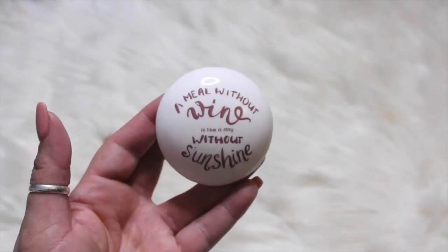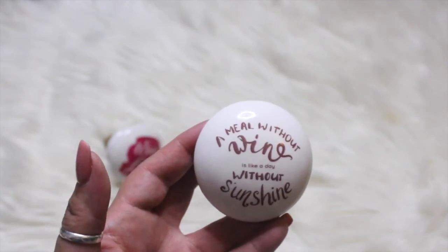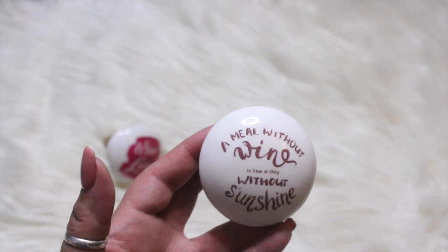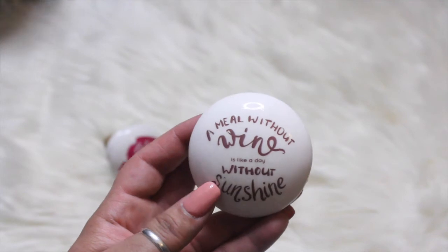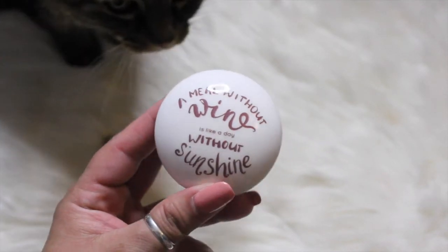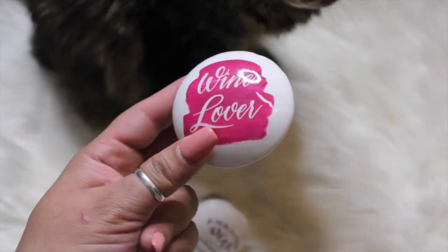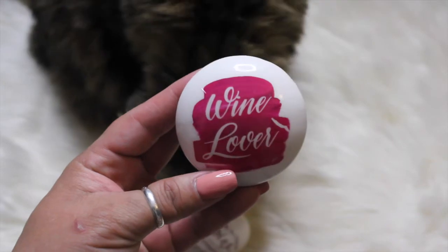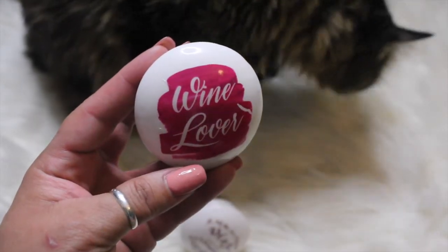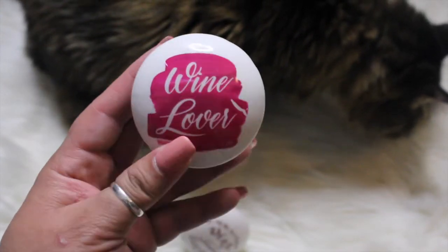I picked up some wine stoppers because I thought they were super cute and fun. My Dollar Tree was kind of picked over, so I have a feeling there are really cute ones out there. I got two — one says 'a meal without wine is like a day without sunshine,' and the other says 'wine lover.' These are great as a gift, for a bar cart, or for a bachelorette party.